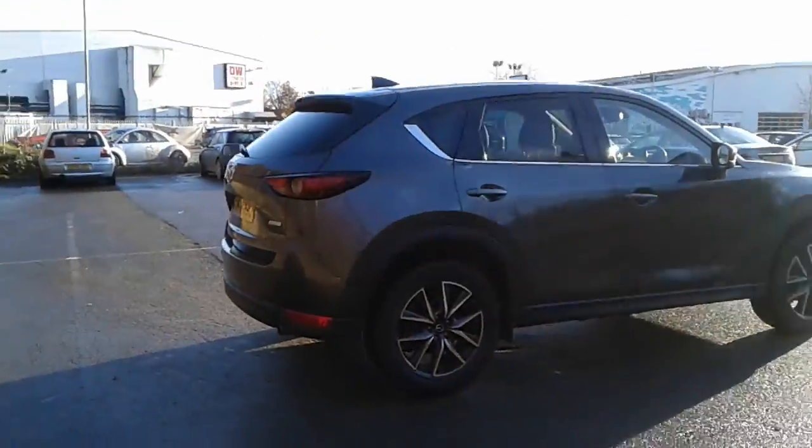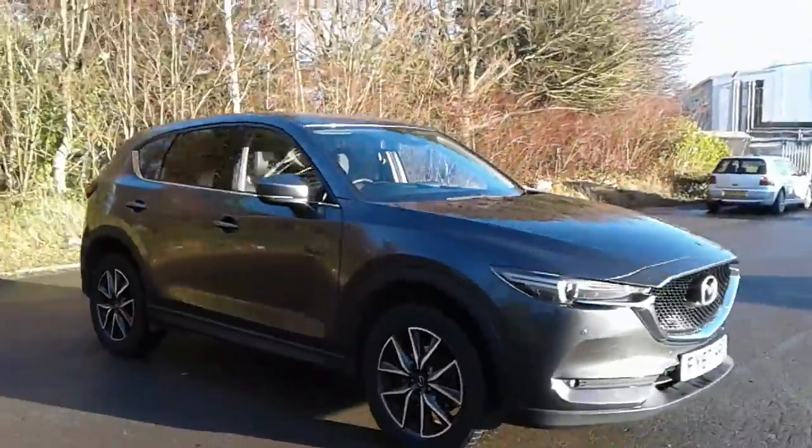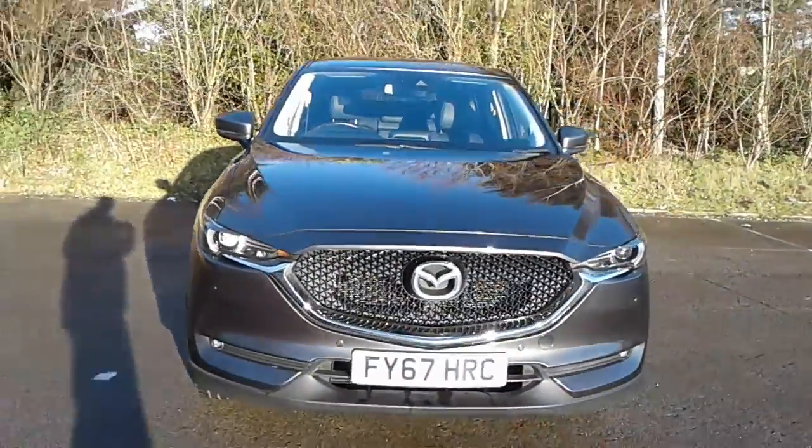And there we have the 67 plate Mazda CX-5 Sport Nav. To arrange a viewing or book a test drive, please contact Pentagon Mazda at Lincoln, Tritton Road.